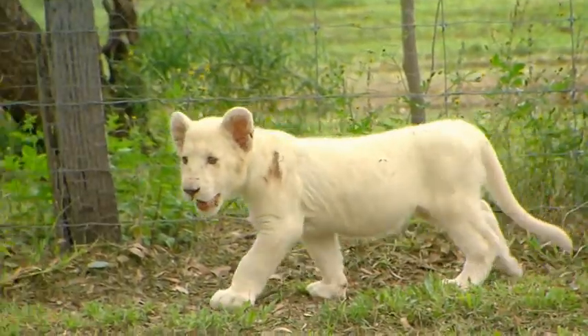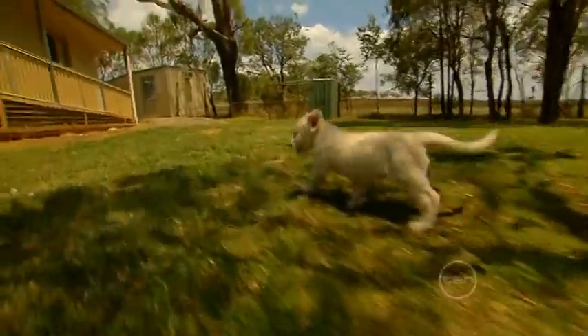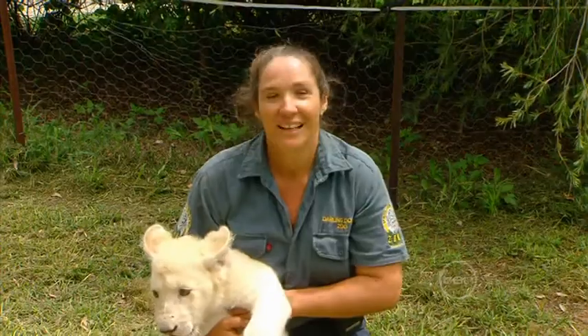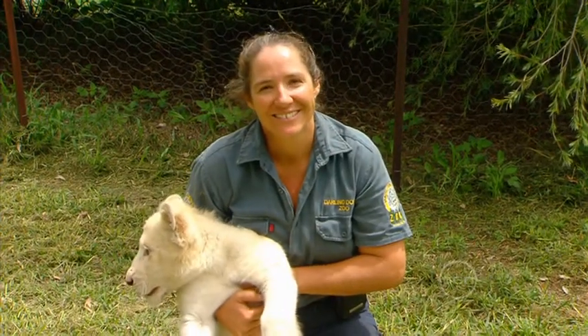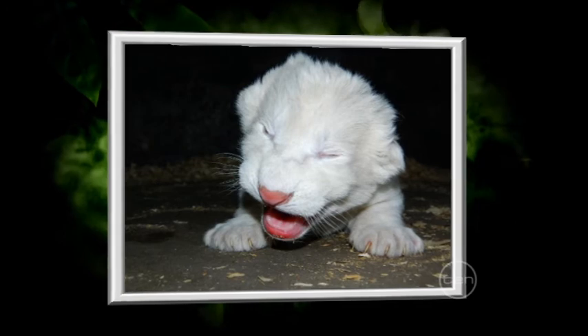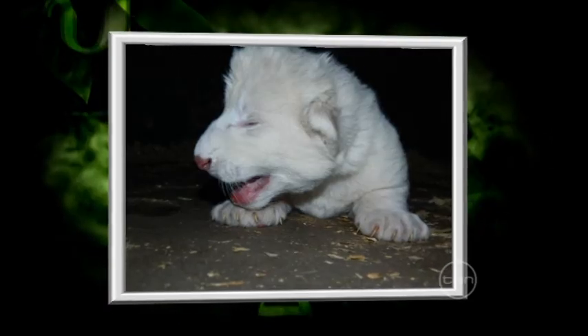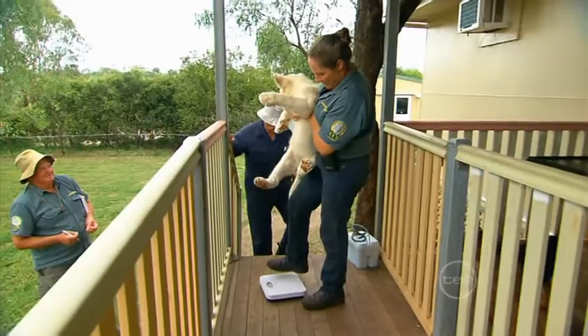Which is why it is important that zoos like us help to preserve white lions with cubs like Kwanzaa. So let's get to know him a little better. When Kwanzaa was born, he weighed a tiny 1.6 kilos, and now at 15 weeks old he is much bigger, weighing in at around 15 kilos.